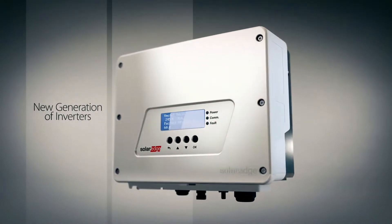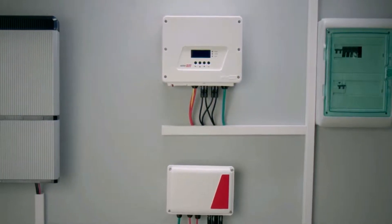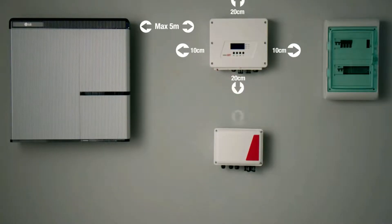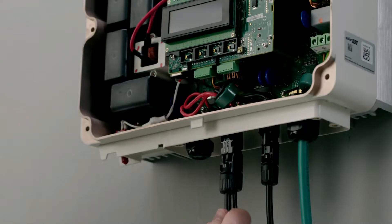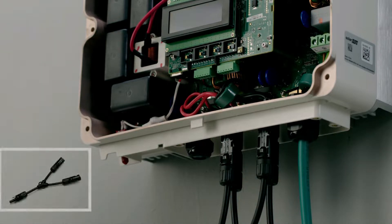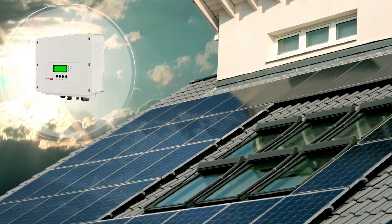With the SolarEdge HD Wave Inverter, every panel works at its peak potential, boosting your energy output like never before. Safety is a top priority, and this advanced inverter complies with the strictest national electric codes and includes a rapid shutdown feature for emergencies, providing peace of mind and protection. At just under $2,000, the SolarEdge HD Wave Inverter offers unmatched performance, reliability, and peace of mind. While it relies on power optimizers, the incredible advantages make this minor requirement a small trade-off for the immense benefits it delivers.